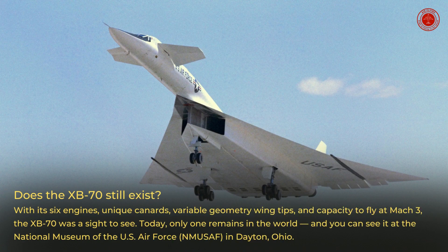Does the XB-70 still exist? With its six engines, unique canards, variable-geometry wingtips, and capacity to fly at Mach 3, the XB-70 was a sight to see. Today, only one remains in the world, and you can see it at the National Museum of the U.S. Air Force in Dayton, Ohio.